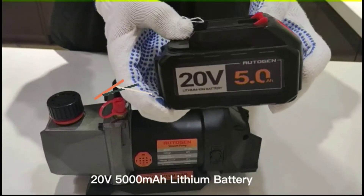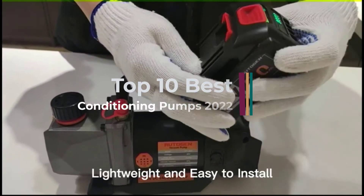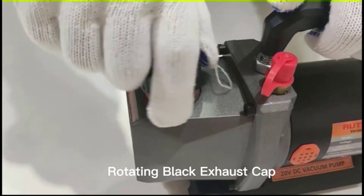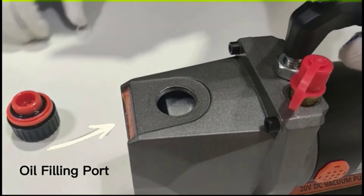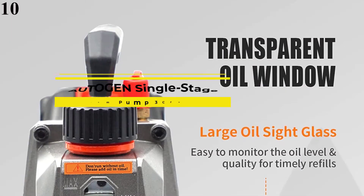Hi guys, looking for the best air conditioning vacuum pumps? Well then, look no further as your search landed you in the right place. Thank us later for saving your time scouring thousands of articles online to look for the best product. There is absolutely no reason to fret over which product to choose from the wide array of products. Our team has carefully curated this article weighing all the pros and cons.